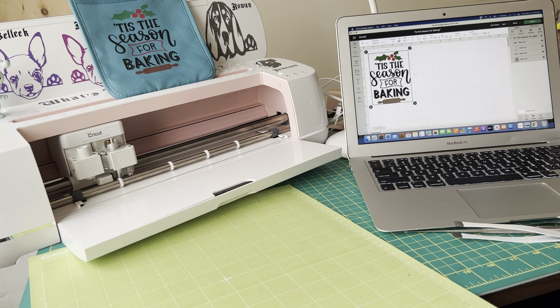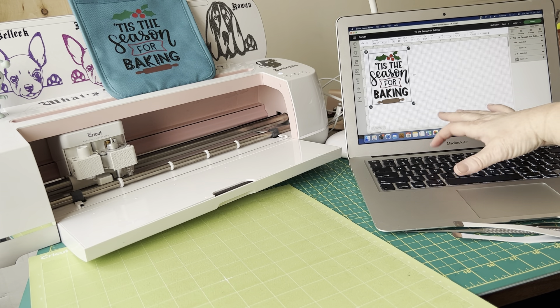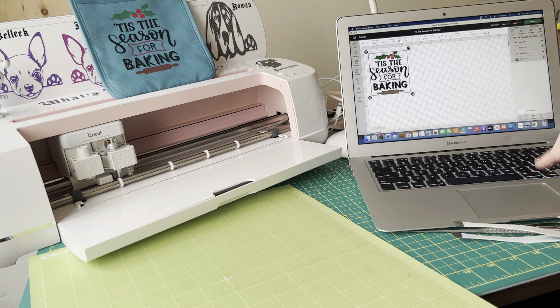To resize, you come down here and unlock, then change the width to four and the height to four-point-five, then lock it again. Because this design is layered in four different colors, we leave it as-is. If it were one color we'd hit 'Weld,' but we want to cut the different colors out separately. Once happy with the size, we hit 'Make It.'